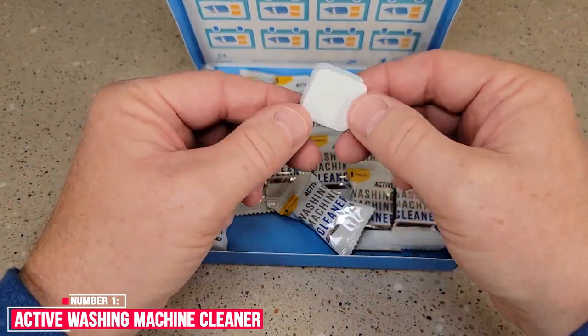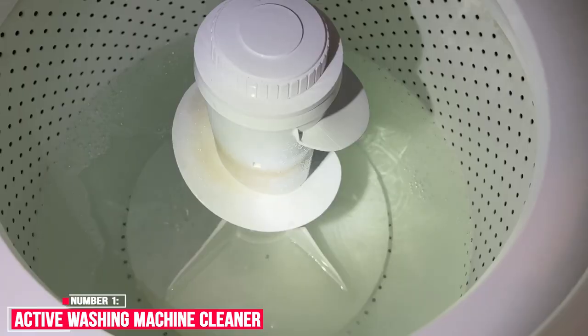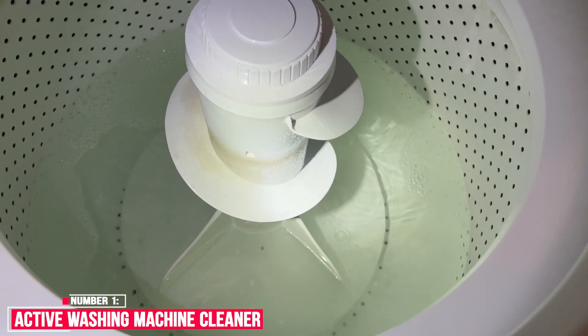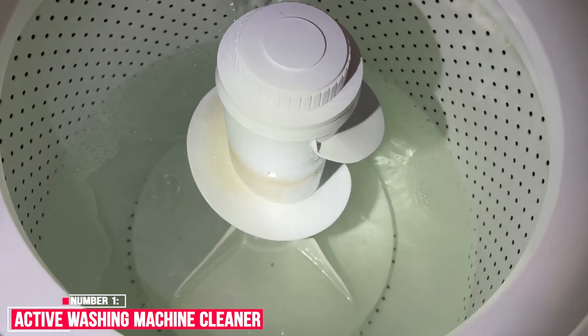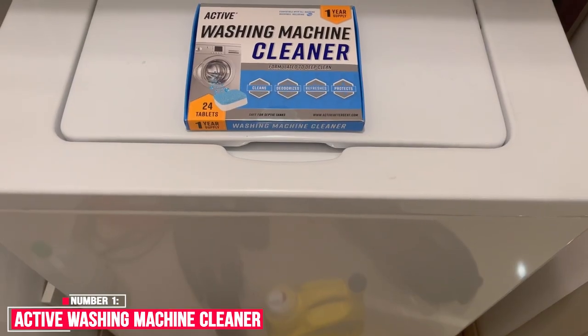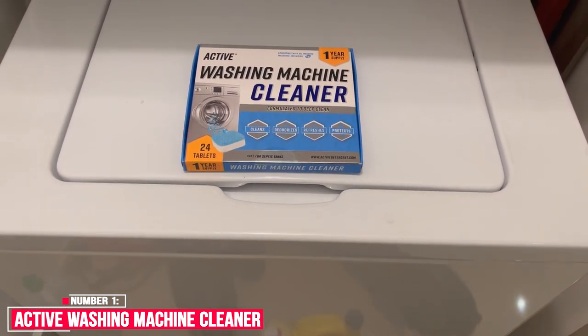Active Washing Machine Cleaner is specifically designed to clean the internal parts of a washing machine, like inside the drum where odor-causing grime builds up. It is formulated to work with all types of washers including top load, front load, and HE. The deep clean formula foams up to remove residue, dirt, grime, old detergent, softeners, and more.